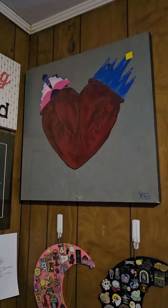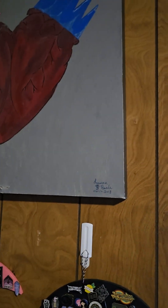That's a painting I made back in March 2018.